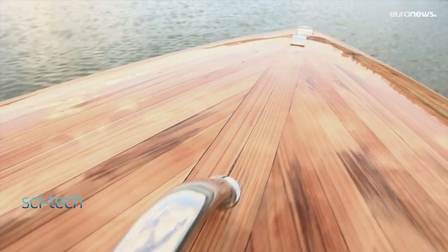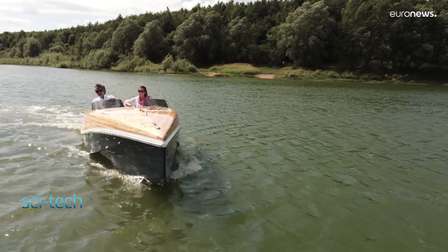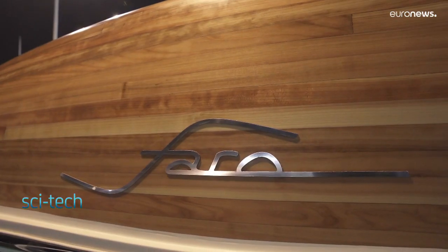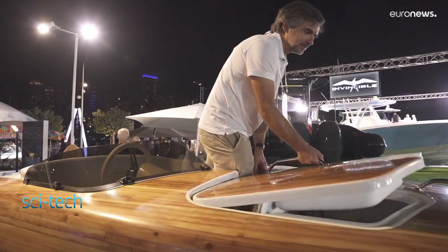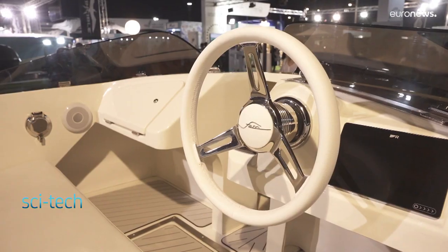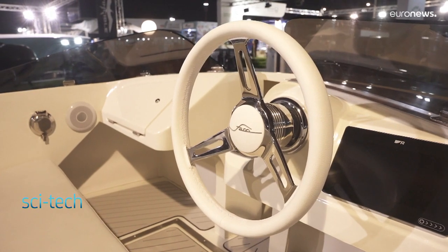Portuguese boat manufacturer Ferro Boats has created a unique design to transfer the sun's power directly to the boat's propeller. It's the first fully self-sustainable solution in the world. You can take the set anywhere in the world — no power grid, no infrastructure, no human presence required.